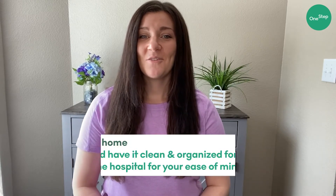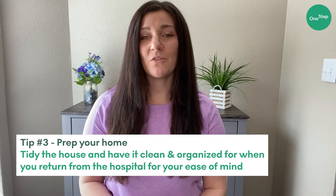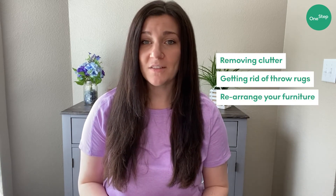Number three: within your home, do a pre-surgery cleaning. Having everything at home neat and tidy for when you return will help you keep your mind at ease. Removing clutter, ditching any throw rugs, and arranging your furniture in a way to minimize falls and create easy access to important areas within your home can be really helpful.